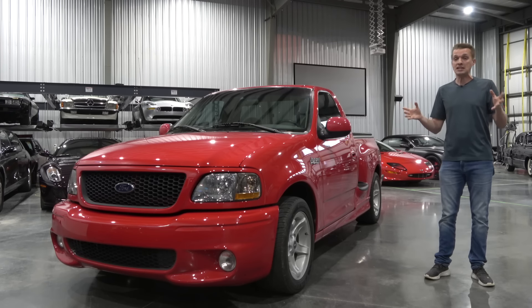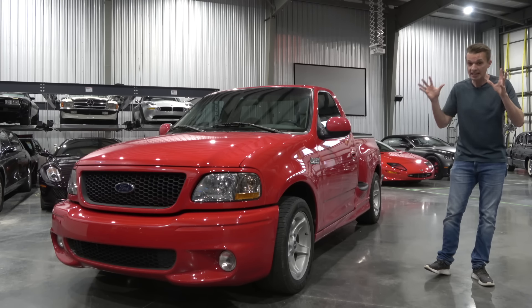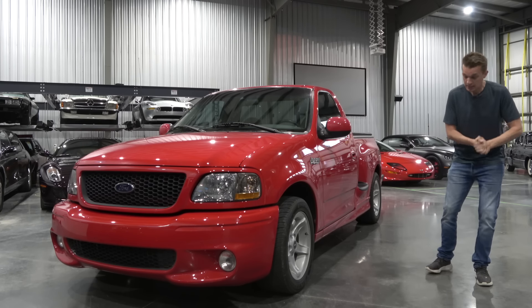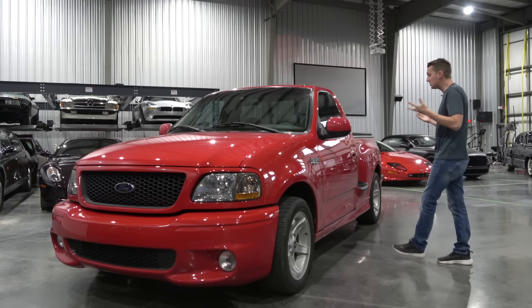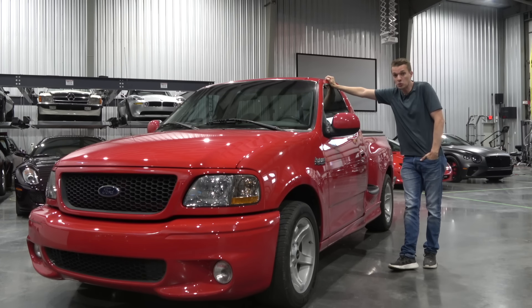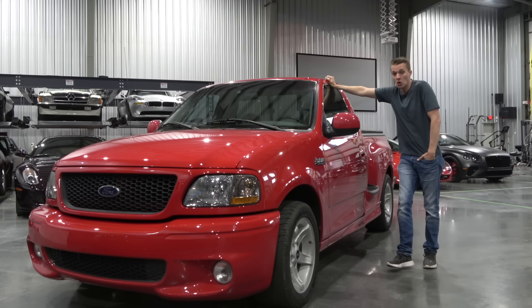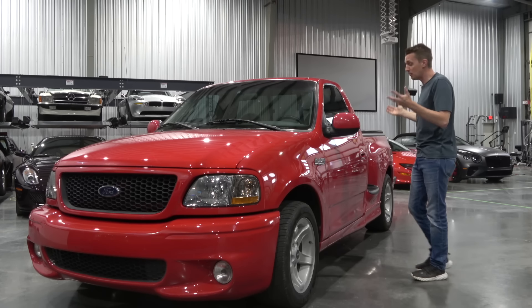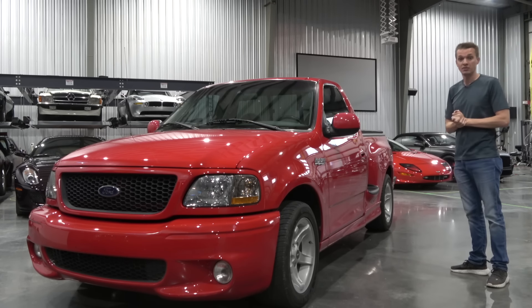The Mark IV Supra — insanely coveted and insanely overvalued. The Mitsubishi Eclipse GSX — there are very few left in nice condition, so those have popped up in value. The Fast and Furious pedigree really hasn't popped these all that much yet, because they bring similar prices to a 454 SS or a Viper SRT10. And honestly, I think this is the best looking one of the bunch.